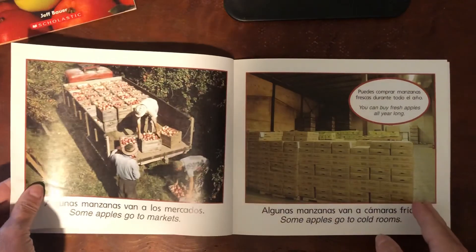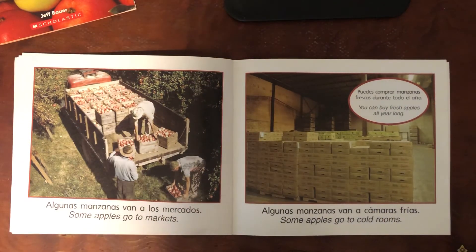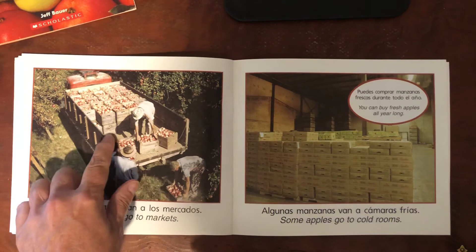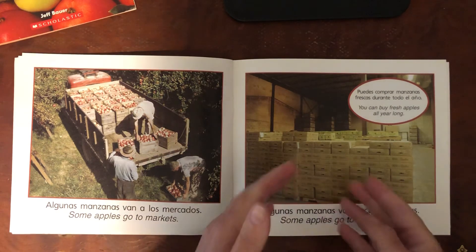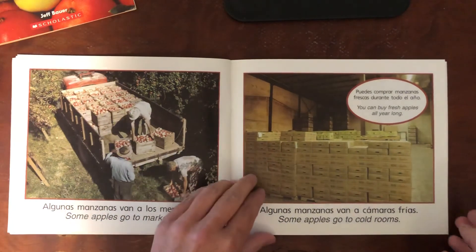Some apples go to markets or stores. Look at all of these baskets of apples. Some apples go to cold rooms, like a large refrigerator. You can buy fresh apples all year long.